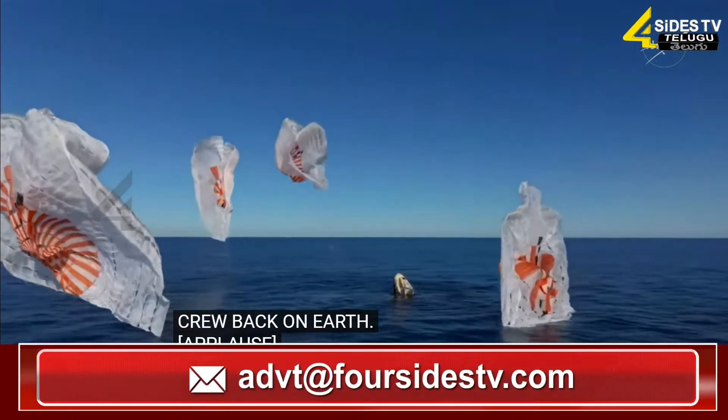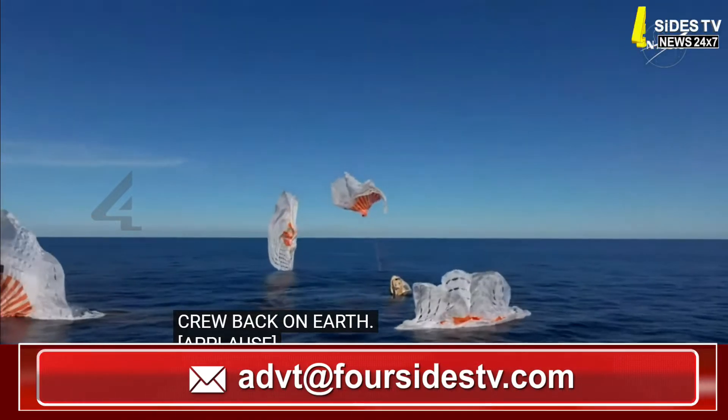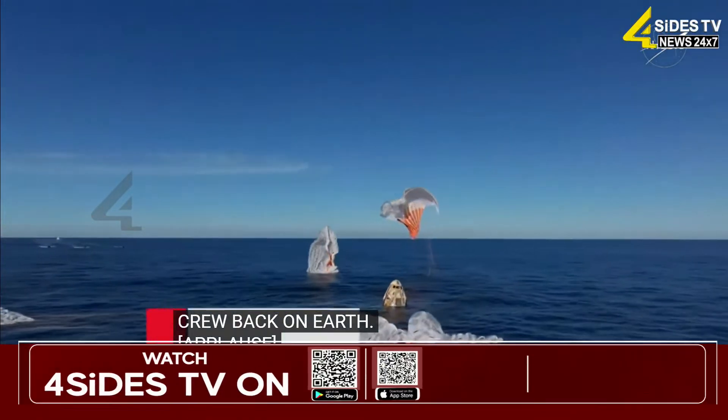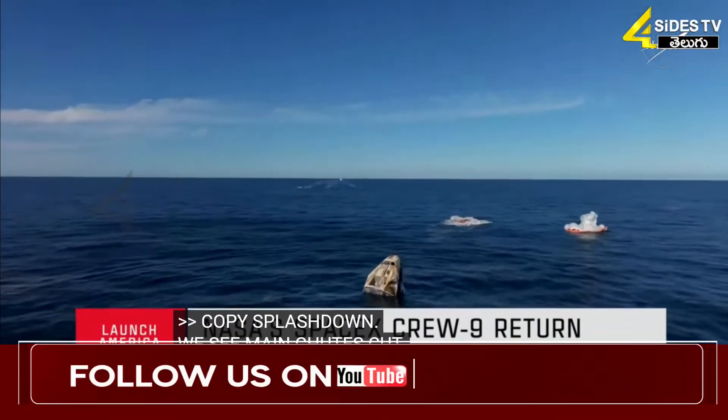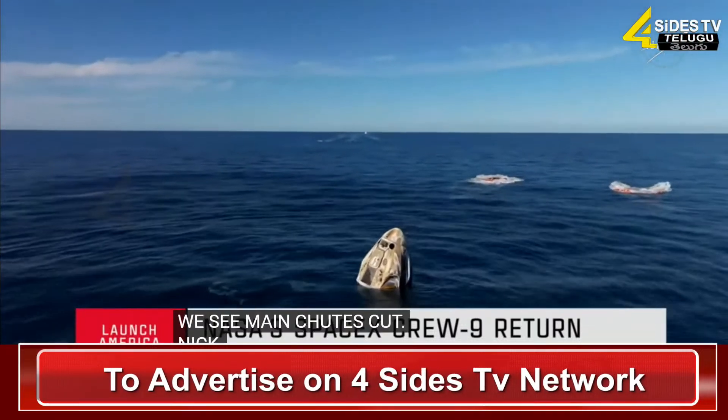SpaceX Freedom, splashdown. Good job. Good main release. Copy splashdown — we see main chutes cut. Nick, Alex, Butch, Sonny — on behalf of SpaceX, welcome home.